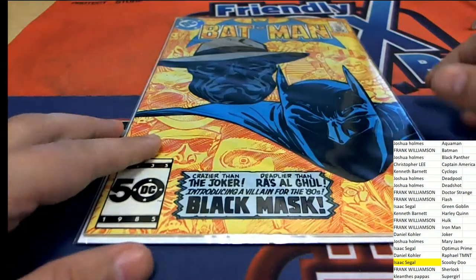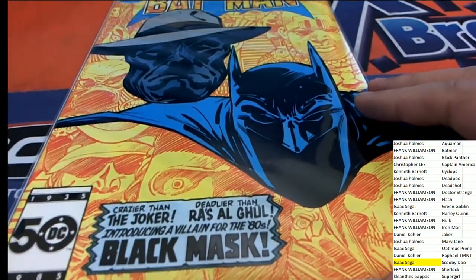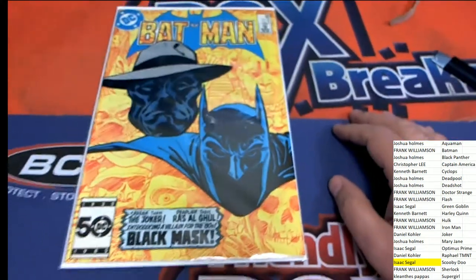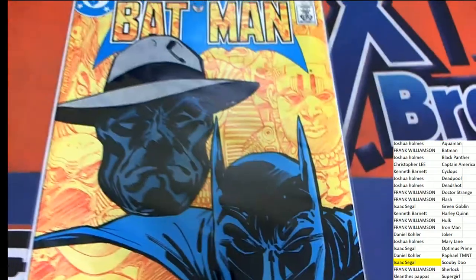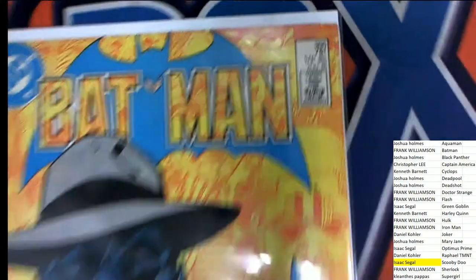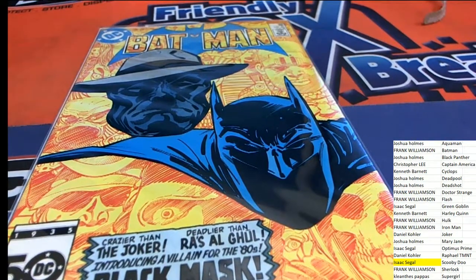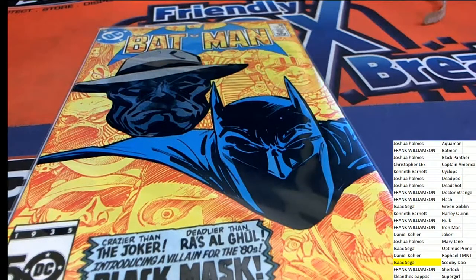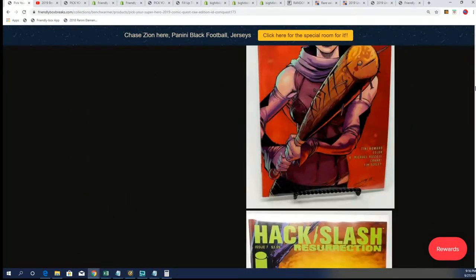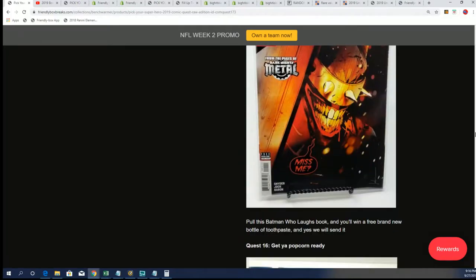Introducing the Black Mask — crazier than Joker. Oh my gosh, you can see this comic book is shown in the description of Comic Quest, along with some of the other big hits that you can find. You'll find this book listed there. There are all kinds of prizes associated with some of these comic books — it's a fun, neat break to be in, with prize after prize possibilities.